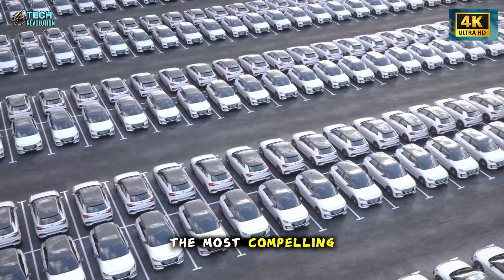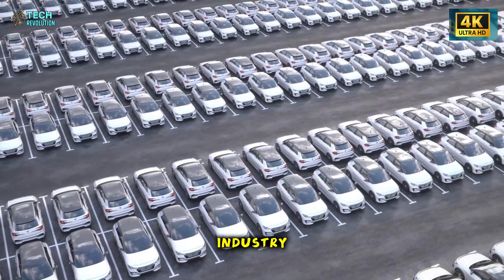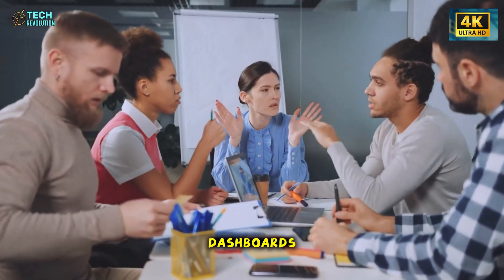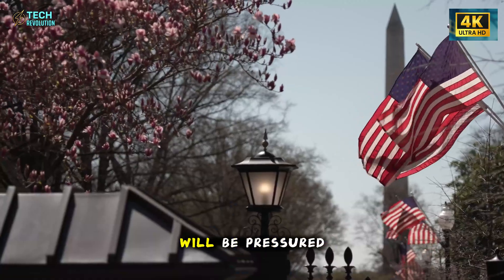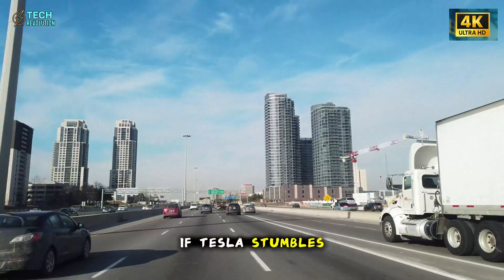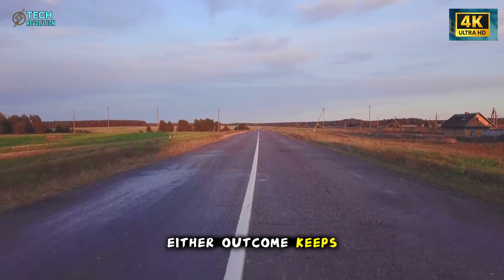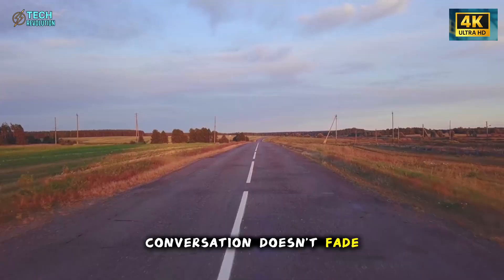And perhaps the most compelling part of this entire story is the potential impact on the rest of the industry. If Tesla succeeds, every automaker currently relying on modular dashboards, power-hungry ventilated seats, and manual driver presets will be pressured to rethink their approach. If Tesla stumbles, critics will call it proof that innovation shouldn't outpace practicality. Either outcome keeps the Model 2 in the spotlight and ensures the conversation doesn't fade.